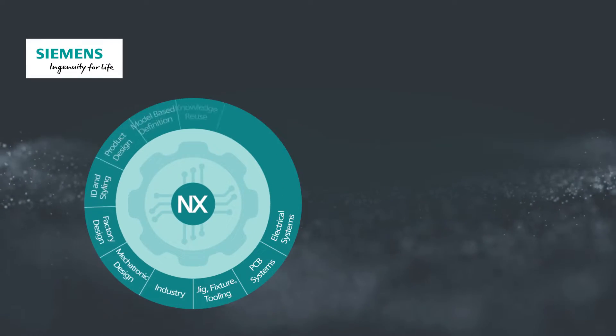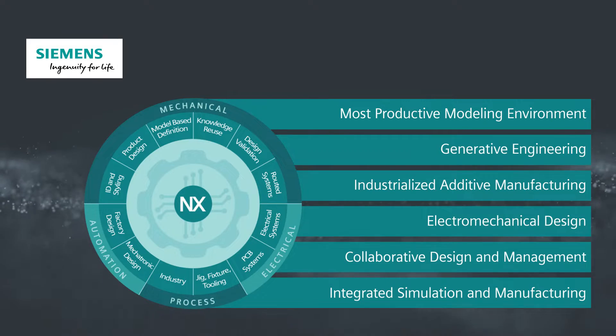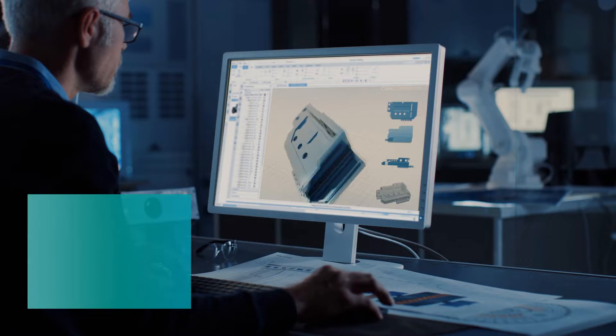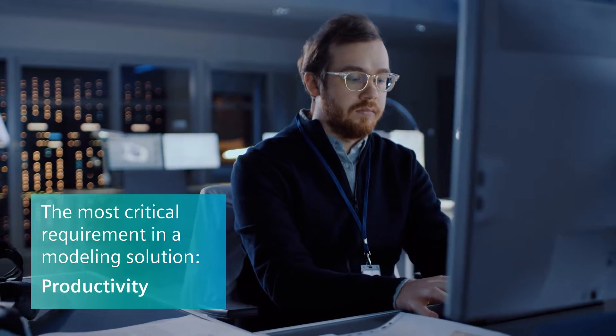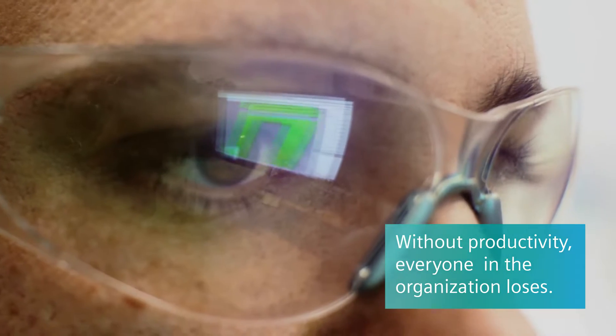NX from Siemens Digital Industries Software, removing the barriers to innovation. What's the most critical requirement when choosing a modeling solution? Productivity. Because without it, everyone in the organization loses.